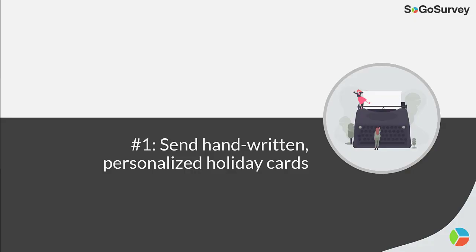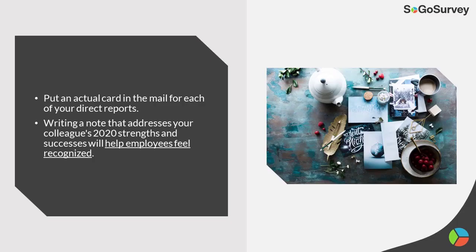Strategy 1: Send handwritten, personalized holiday cards. Put an actual card in the mail for each of your direct reports. Writing a note that addresses your colleagues' 2020 strengths and successes will help employees feel recognized.